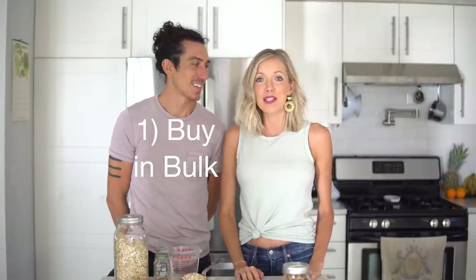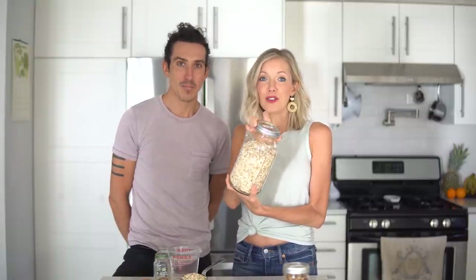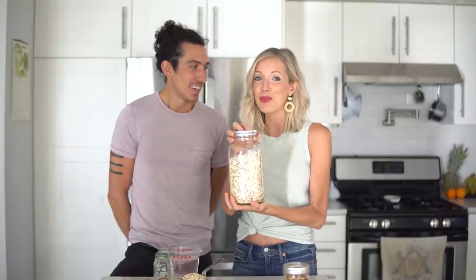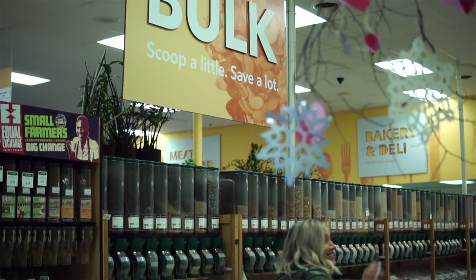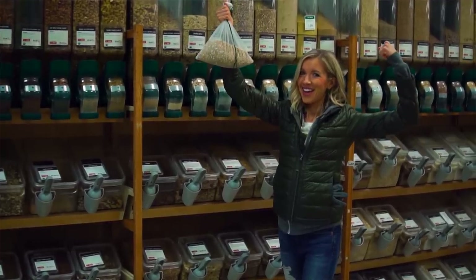Number one would be to buy in bulk. You can see here for recipe number one, we have our rolled oats in this gigantic ball jar. This is how we shop when we can in the bulk section. You're going to get a reduced price for buying in volume — we're talking a few dollars. Same thing for beans and rice and all of your grains. Buying in bulk saves so much money.